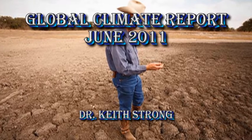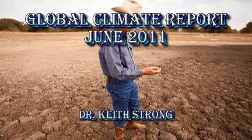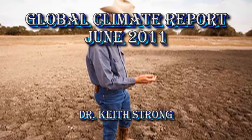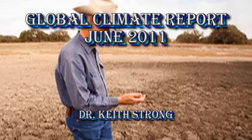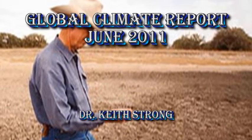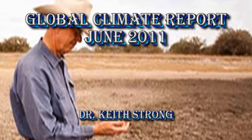Welcome. This is the Global Climate Report for June 2011. In this report, I've tried to summarize global climate trends and major weather events that happened in the month of June. I've made one of these for the month of May, and you may want to go back to that one. The link to it is in the description box below, to compare what has been happening during June with what happened during May and see if you can see any major trends.